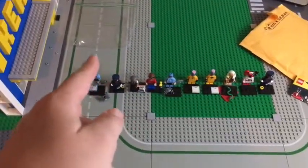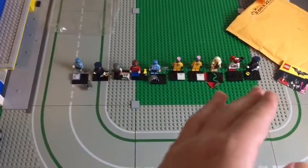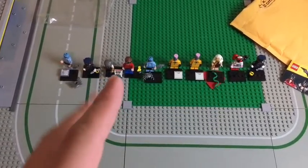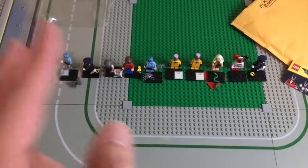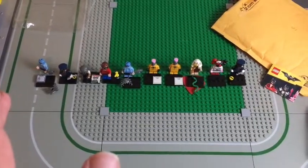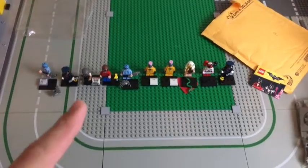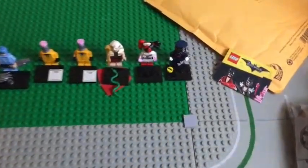There we go — I opened them all up and got them placed on the base plate in front of you. We do have a few duplicates in here, I believe three extra figures, so that's not too bad. I'll probably give them away on the channel, so make sure to look out for those when they come around.